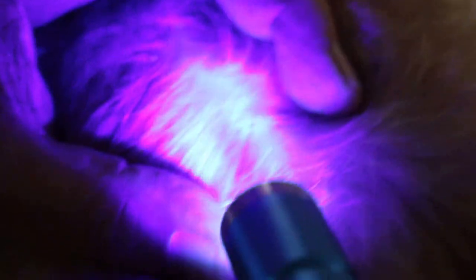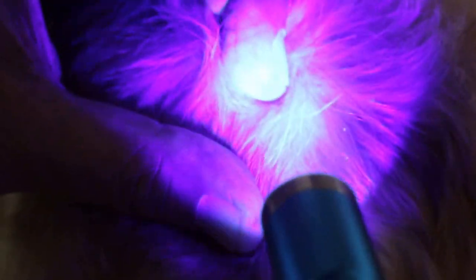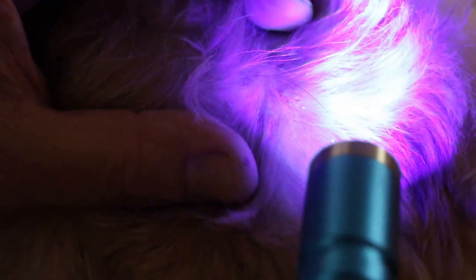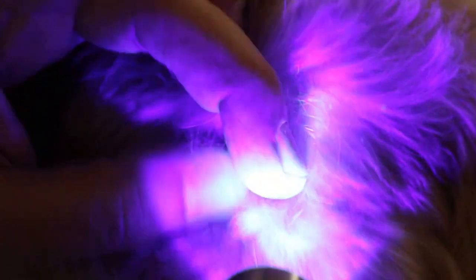You can see that it fluoresces, that it shines. I don't know if you can capture it — fluorescent. You can see it's shining — the ringworm scales.